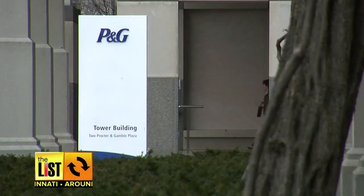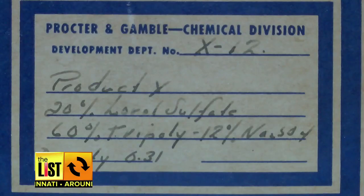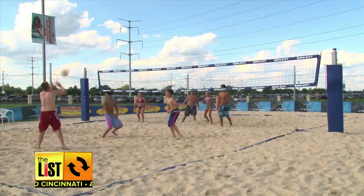At number two, P&G's brands dominate the list of the most trusted household goods. Tide cleaned up in the detergent group. P&G's museum tells the story that it was coded product X during its development until being called Tide. The name came from how clean the sand looked when the tide rolled out.